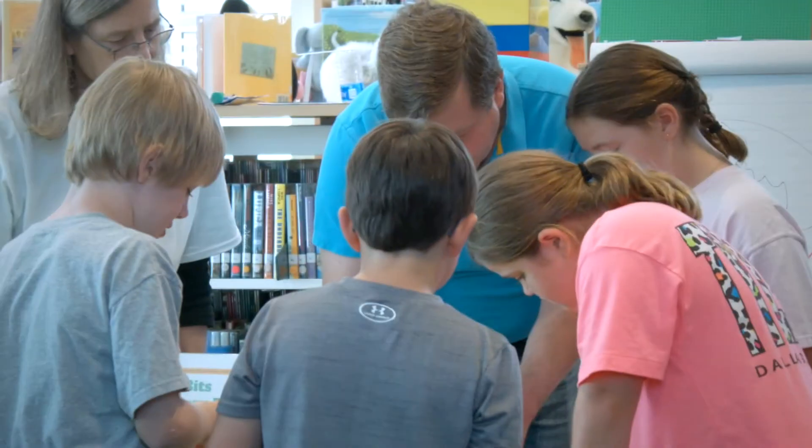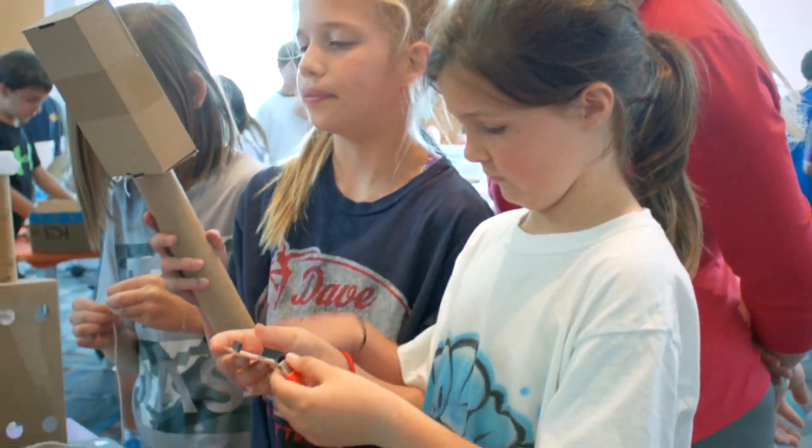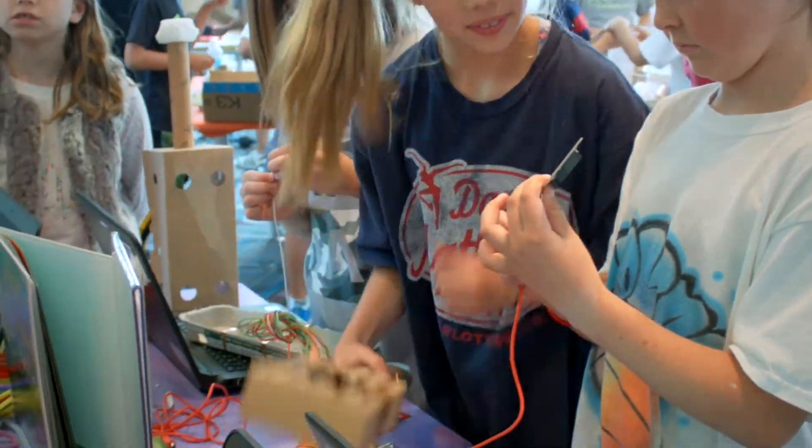I like the Makers' Fair because I like to be creative a lot, and that's just what the Makers' Fair is all about. I was really excited about it when I heard of it.